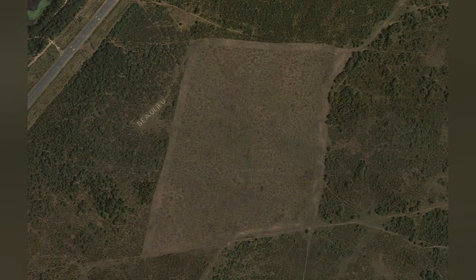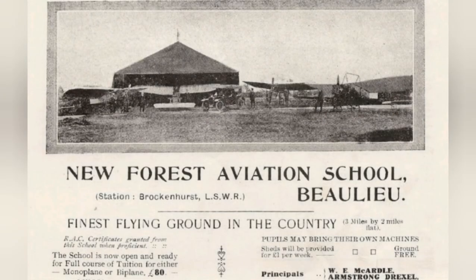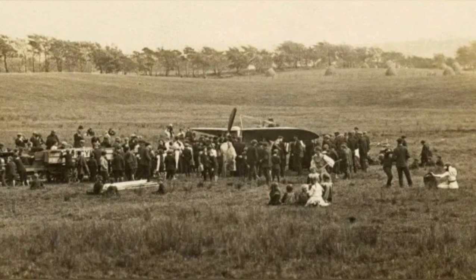RAF Bewley was one of 11 World War II airfields located in and around the New Forest area. RAF Bewley began life just outside the village of East Boldre, across the road from the World War II site.